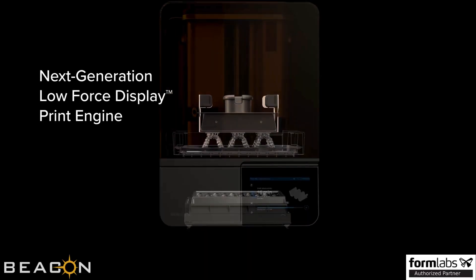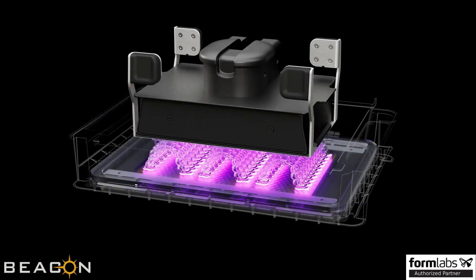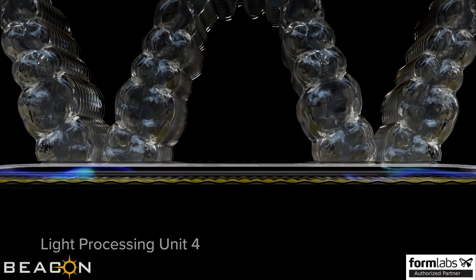Built on our next-generation low-force display print engine with an ultra-high power light source, light processing unit, and release texture.